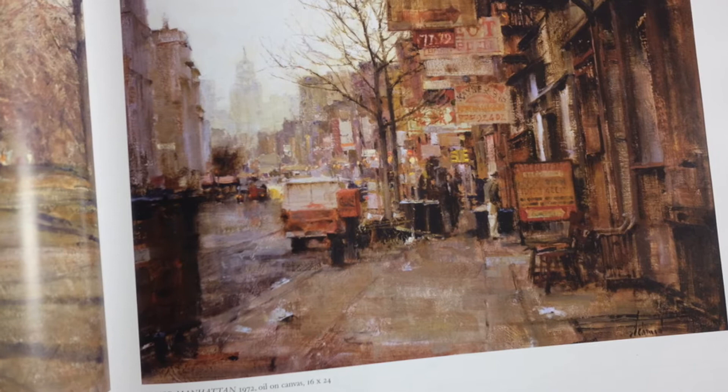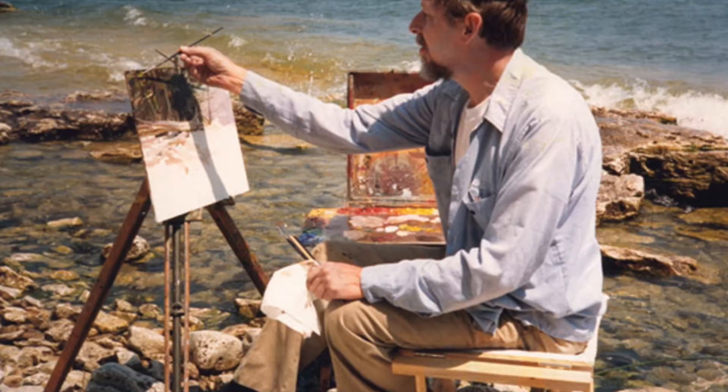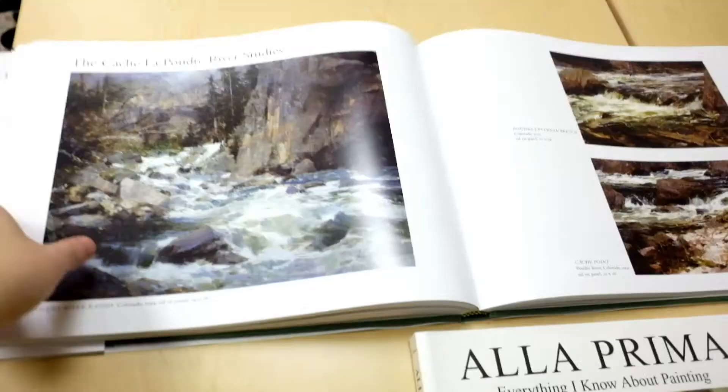Another thing that I love is how he explains how he uses texture for his paintings — another concept that he uses in his book a la prima, which I would love to do a short review on in a couple of days.